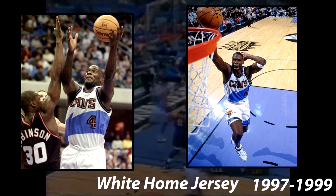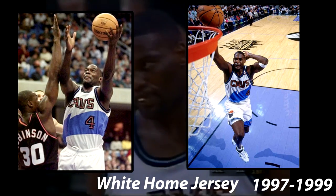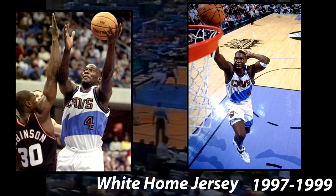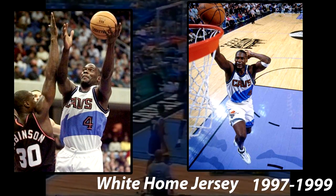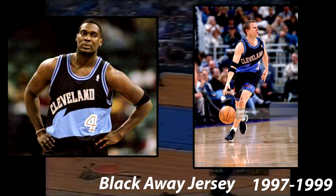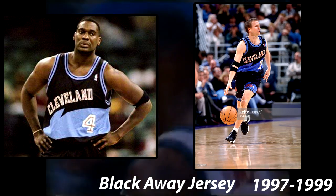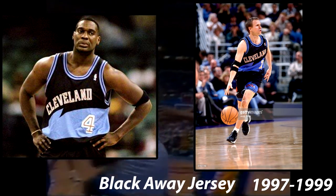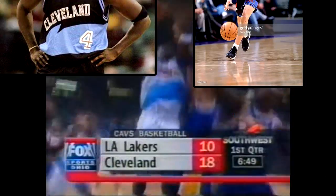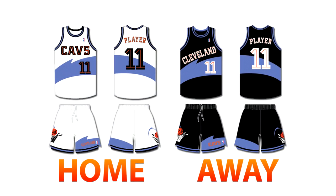In 1997, the Cavs decided they needed to change the lettering and the shorts. The home jersey still featured the blue stripe on the torso, but the Cavs wordmark was changed to black with orange running through it, and the numbers were the same style. The shorts changed a lot, moving the splash to only the bottom of the left leg, and now featured a Cleveland wordmark in orange, with the logo remaining on the other leg. The away jersey was changed to have Cleveland in white with an orange line going through it, kept the splash on the torso, and also changed the shorts — the splash moved to the left leg, with a Cavs wordmark, and the logo on the right leg. They used this jersey set from 1997 until 1999. This is an accurate representation of this jersey set.